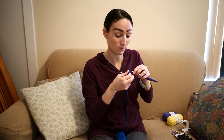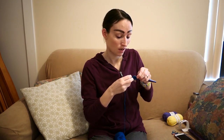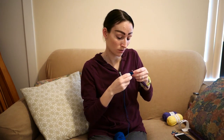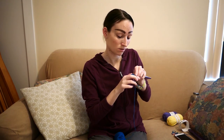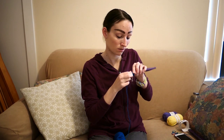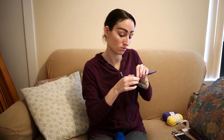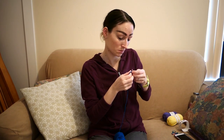You get a pattern, some yarn to go with it, and any other supplies like stuffing, safety eyes, or buttons — everything except the hook and the yarn needle. You get a link to his webpage where the pattern will be. Last month's was a heart-shaped amigurumi with little amigurumi eyes — super cute. Before that was Link, and before that was a hat.